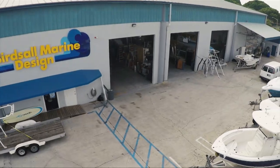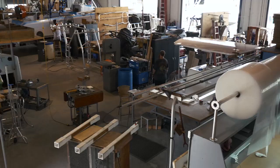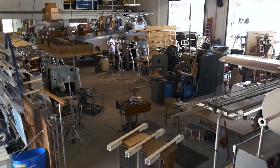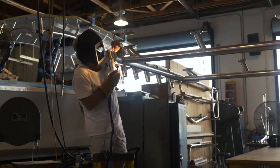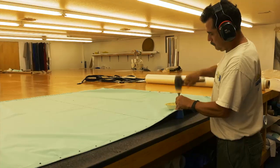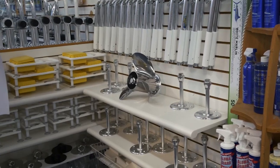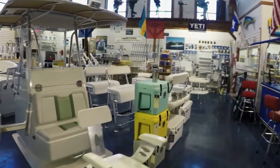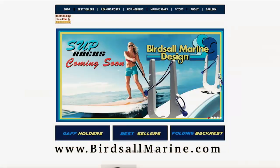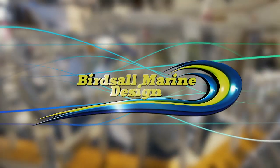Birdsall Marine Design has been a leader in aftermarket and custom boating accessories for over 35 years. Based in West Palm Beach, our facility specializes in the manufacturing of custom T-tops, leaning posts, consoles, rod holders, marine canvas and upholstery products, and a wide variety of anodized aluminum hardware. Come visit our spacious West Palm Beach facility anytime, or visit us on the web at birdsallmarine.com to learn more about our most innovative products.